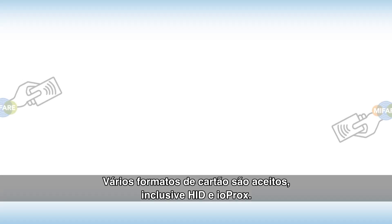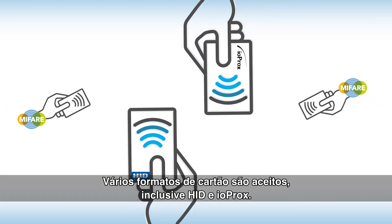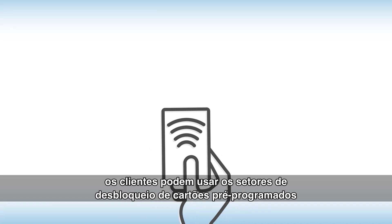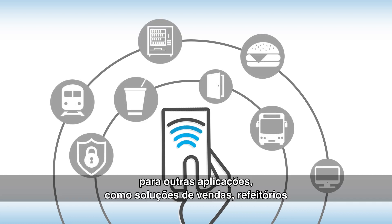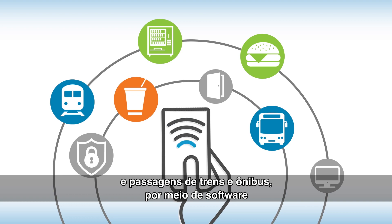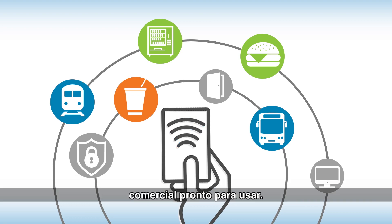They support many different card formats including HID and IOPROX. Beyond access control, customers are free to use the unlocked sectors of pre-programmed cards for applications such as vending, cafeteria, and bus and train tickets by using commercial off-the-shelf software.